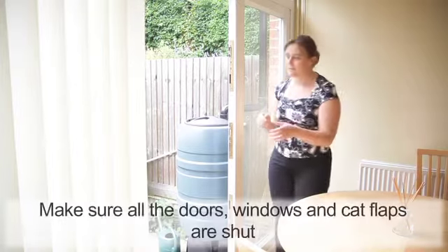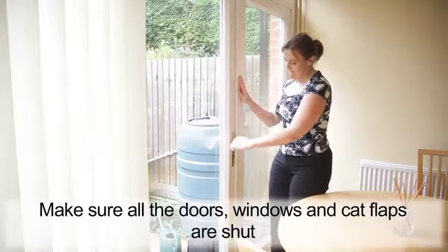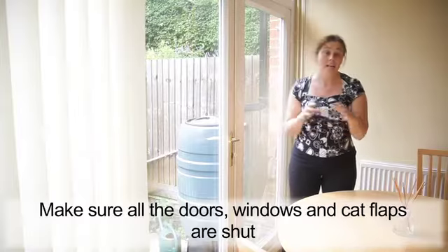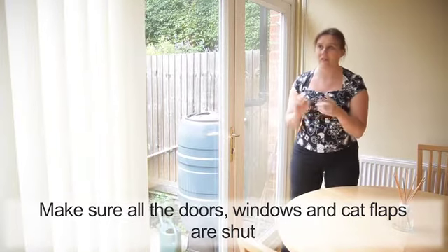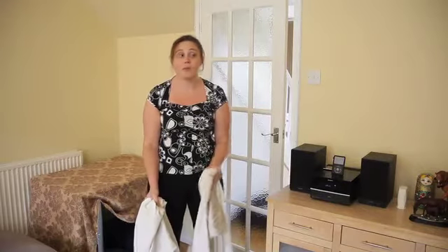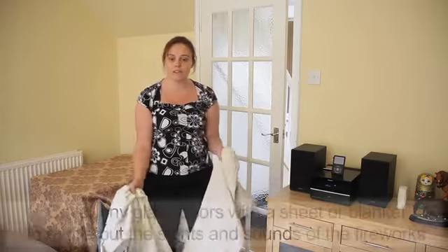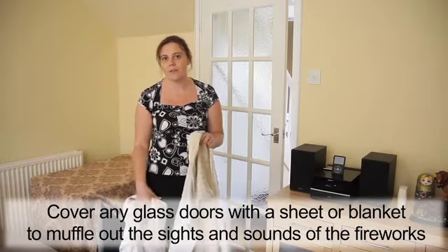So we need to make sure all the doors are shut, and the windows, and any cat flaps that you have, to make sure your cats stay inside with you. And then we need to shut the curtains. So we've shut the curtains in this room, but we've also got a glass door, so what we're going to do is cover it over with a sheet to muffle any of the sights and sounds of the fireworks.